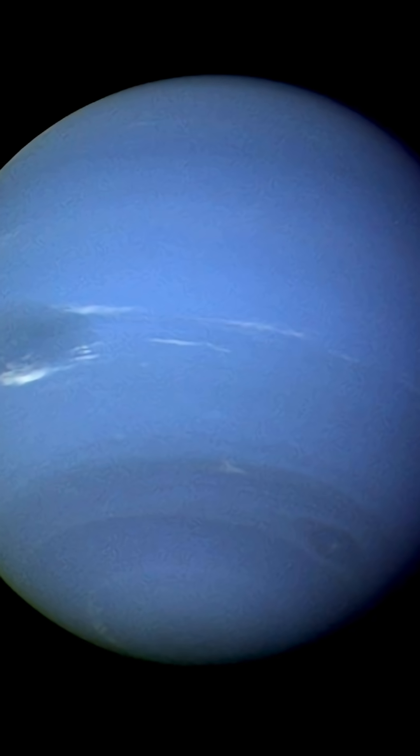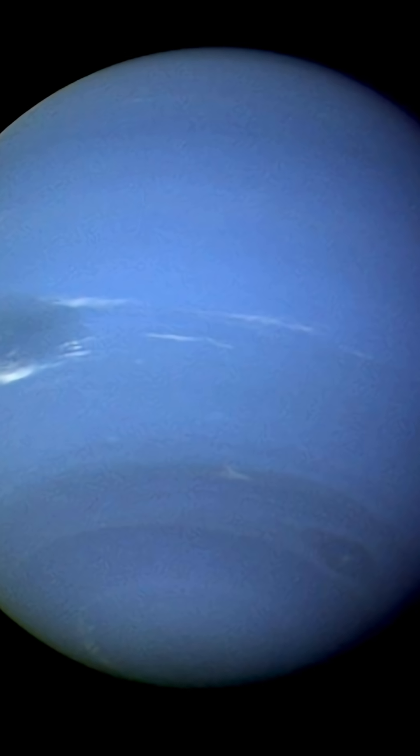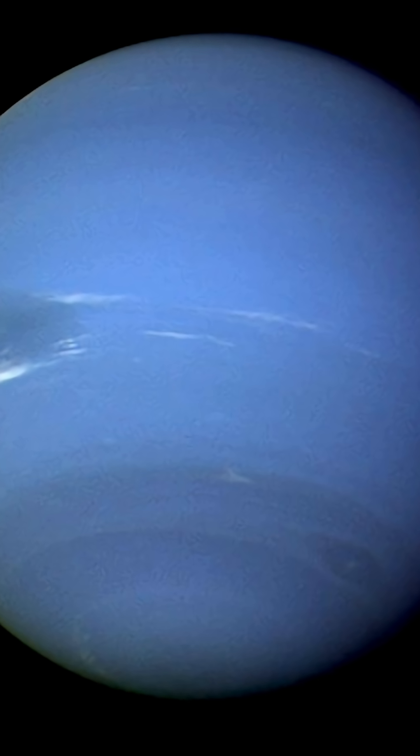Neptune may be the farthest planet from the Sun, but it's home to the fastest winds in the solar system, and they're absolutely terrifying. These winds can reach 1,200 miles per hour — faster than the speed of sound. On Earth, a Category 5 hurricane tops out at about 150 miles per hour. So Neptune's storms make ours look like a light breeze.